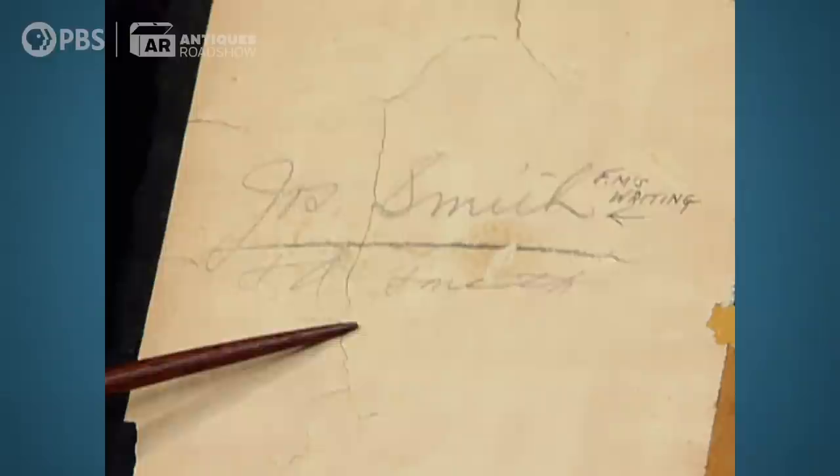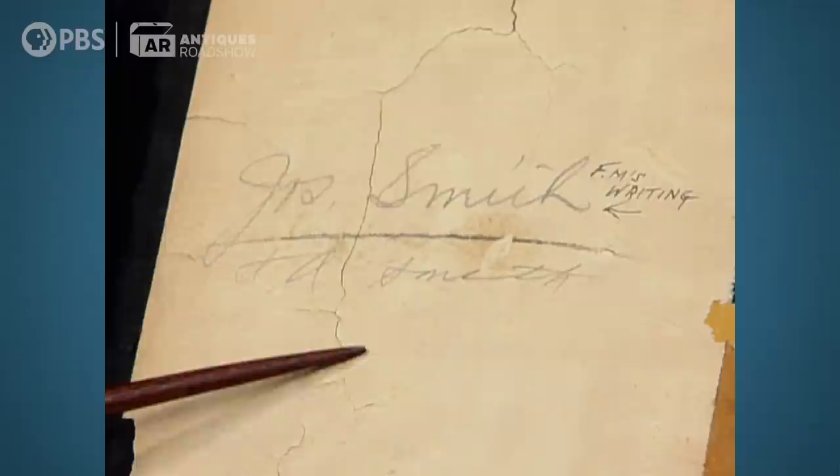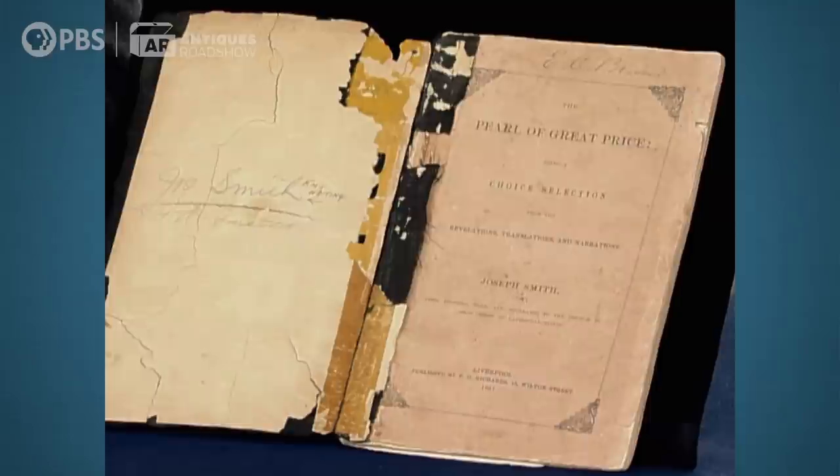The signature on the inside board here of Joseph Smith isn't that of the author and translator of the Pearl of Great Price, because Joseph Smith was martyred in 1844 and this book wasn't published until 1851. The second edition of this book wasn't published until 1878, one year after Brigham Young's death. So this is an early volume of LDS scripture.